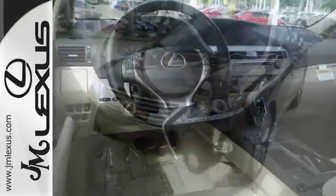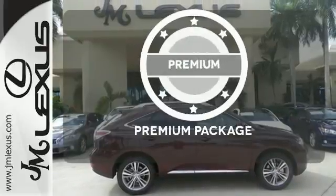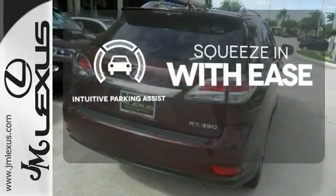You'll enjoy added touches like luxurious leather upholstery, premium surround sound, and smart access with push-button start. The premium package takes a great thing and makes it even better. Intuitive Parking Assist lets you squeeze into those tight spots with ease.